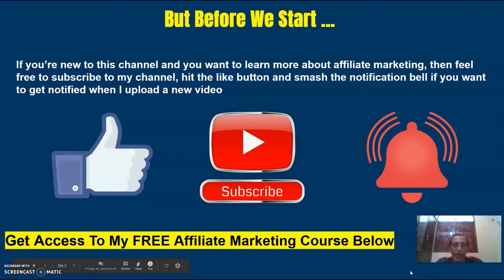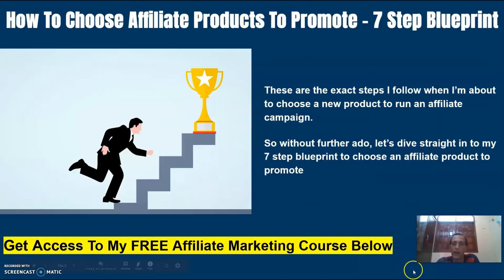But before we start, if you're new to this channel and you want to learn more about affiliate marketing, then feel free to subscribe to my channel, hit the like button and smash the notification bell if you want to get notified when I upload a new video. In this video I'm going to share the exact steps I follow when I'm about to choose a new product to run an affiliate campaign.